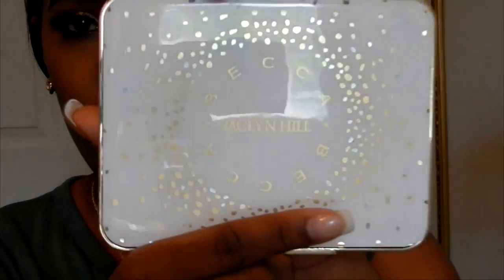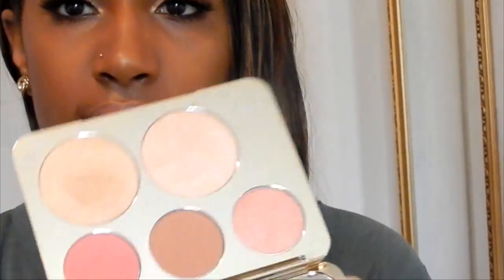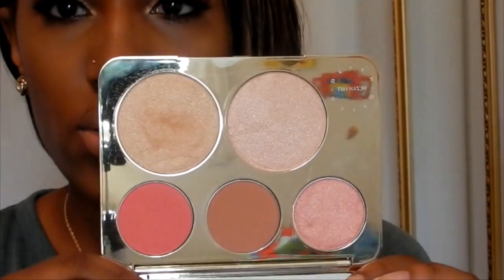The first thing I picked up, which everybody is talking about, is the Champagne Collection face palette with Jacqueline Hill and BECCA. Can you see that? It's so pretty. Oh my god, I'm so happy for her — I've been watching her for three years, so everything Jacqueline I must have. This is what the inside looks like, which is gorgeous.